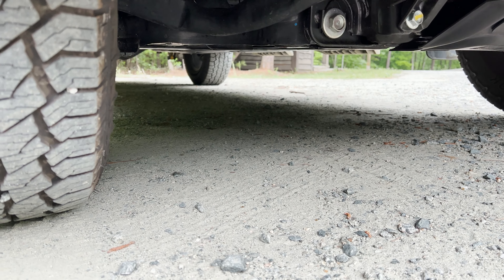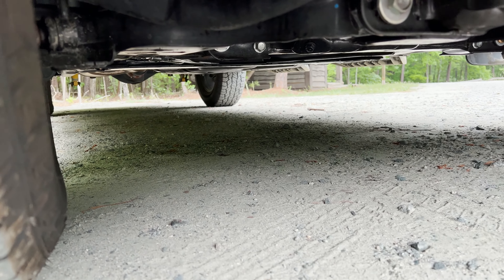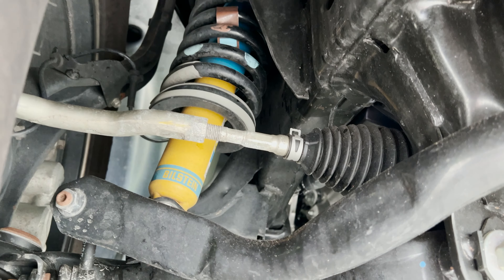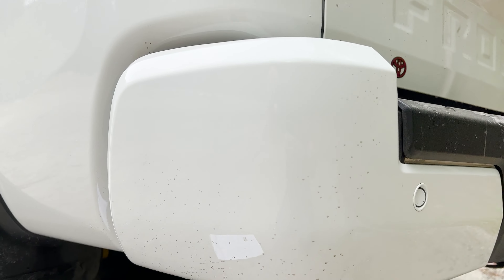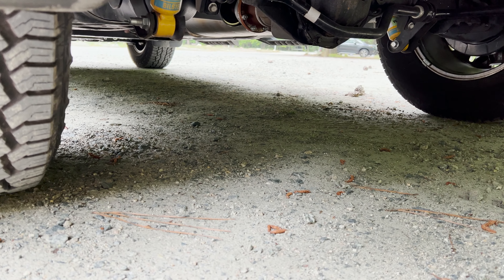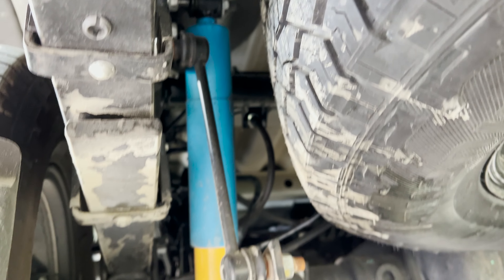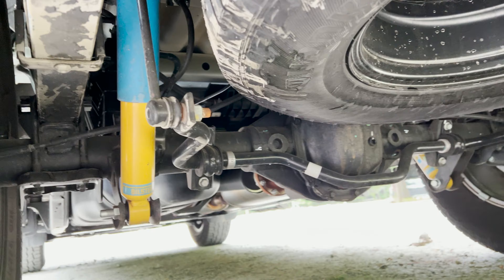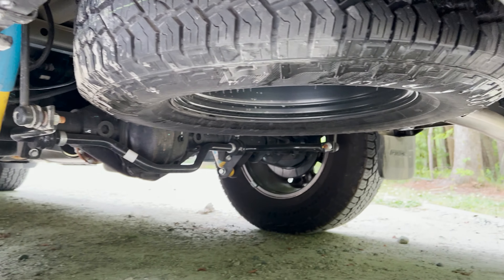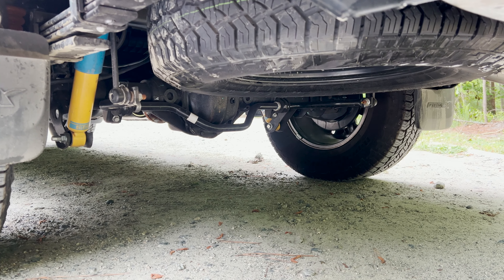Suspension. This has front independent double wishbone suspension with stabilizer bar. It has Bilstein off-road performance shock absorbers. And in the back, you're going to see the Bilsteins again. It has multi-leaf rear suspension with a solid axle rear stabilizer bar. Just because it's not a 4x4 doesn't mean you can't take it places — you'll even see it has a pitch and roll meter inside to help you on the trails.